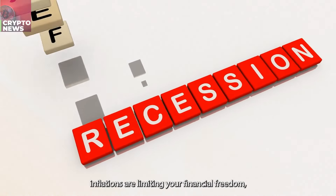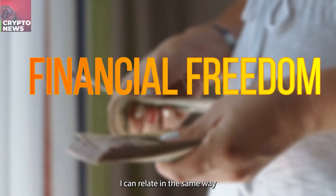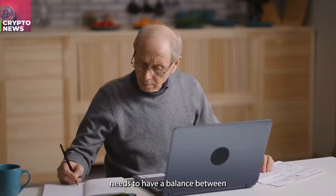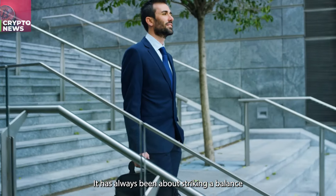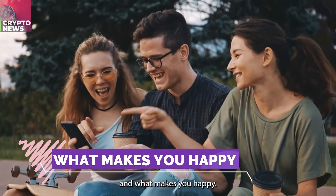If you believe that recessions and inflations are limiting your financial freedom, I can relate. In the same way that your financial plan for retirement needs to have a balance between how much return you expect in relation to how much risk you are ready to accept, it has always been about striking a balance between what makes you money and what makes you happy.